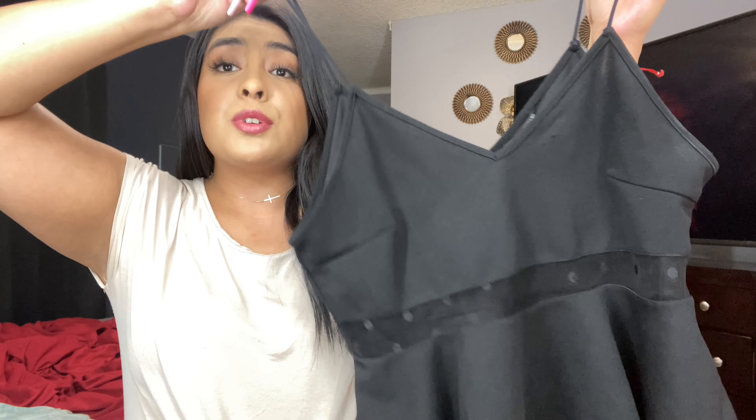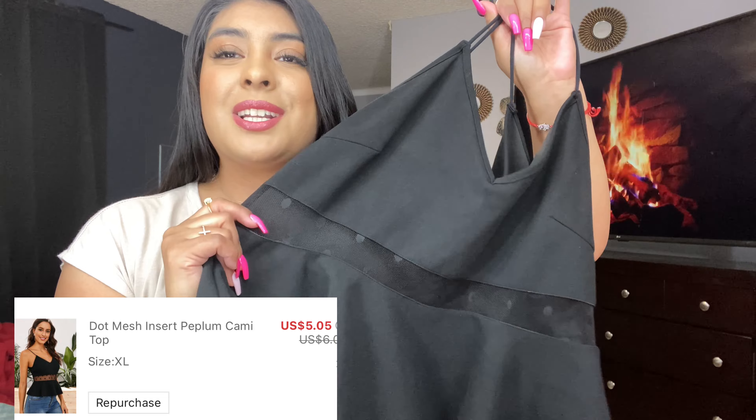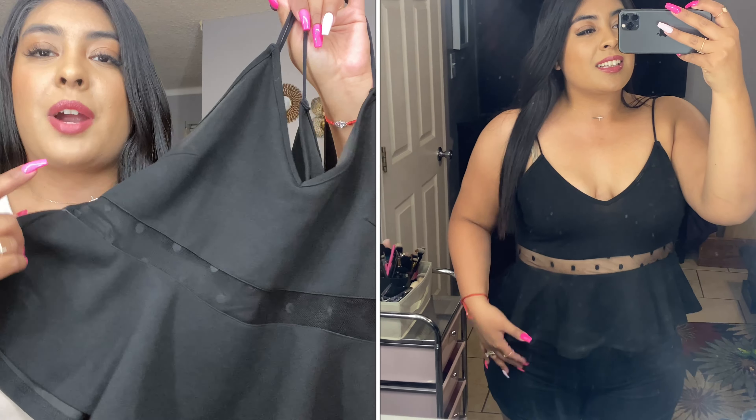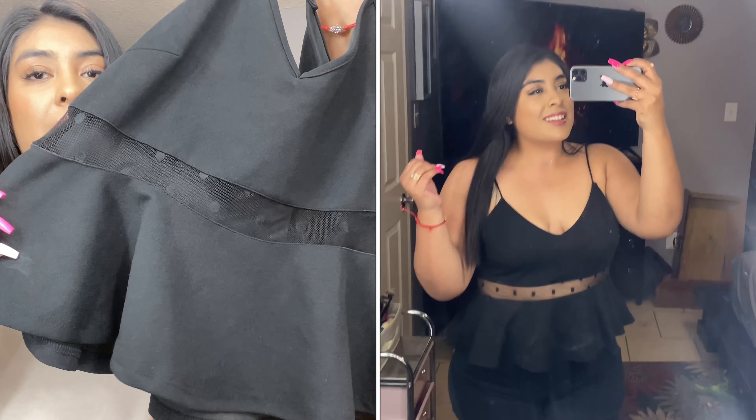Let's get started with this beautiful black shirt. This is what it looks like. It is super comfortable, it is on the stretchy material. It fits really well. I am going to be leaving the prices and the size on the screen for you guys. But this is the first item.